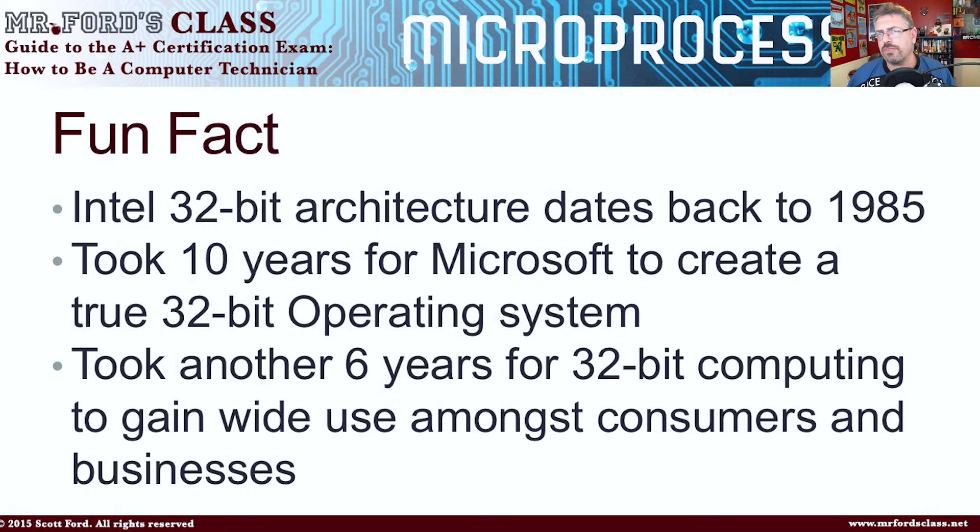I think the federal government is finally on 32-bit computing. All kidding aside, for those of you who follow me, you know that I used to work for the FBI and other government agencies. I started working for the FBI in 2009, and my computer had Windows 2000 on it. We did get upgraded, though, to Windows XP.